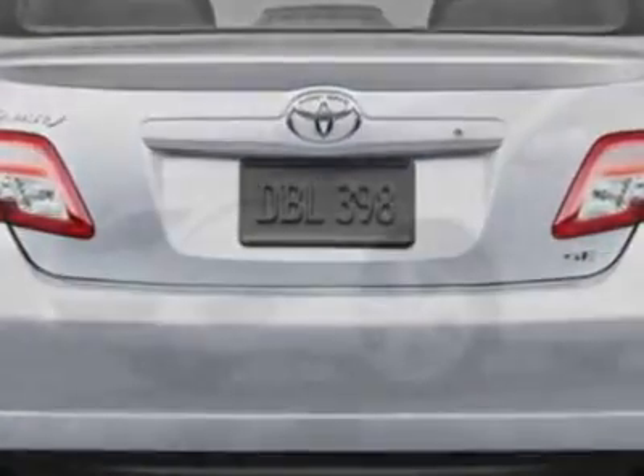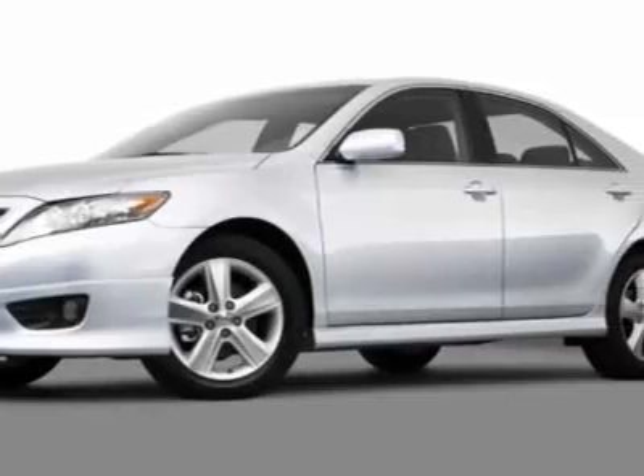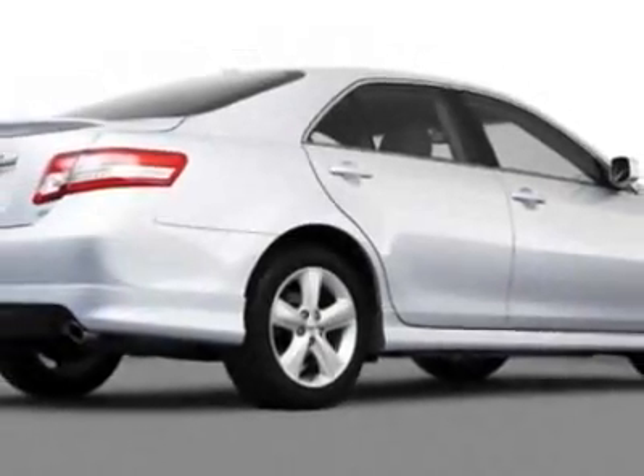Call 858-279-8151 or email our friendly sales staff today to schedule a test drive.